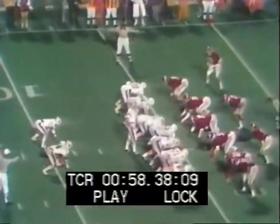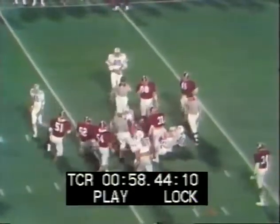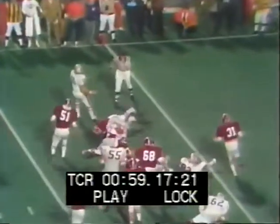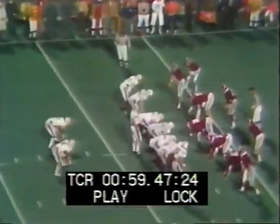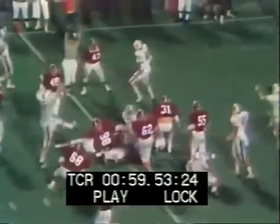First down and goal to go at the Alabama five. McIntyre over the right side — he's got a couple. The ball just inside the four-yard line of Alabama. Gargis gives it to Don Neal and he's down to the two. Auburn going to the Gator Bowl against Texas; Alabama going to the Orange Bowl against Notre Dame. And here's Auburn — it is Gargis' touchdown.